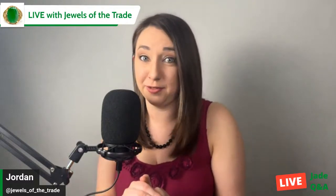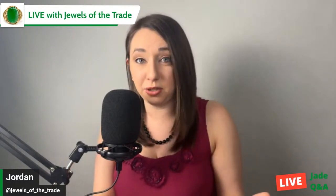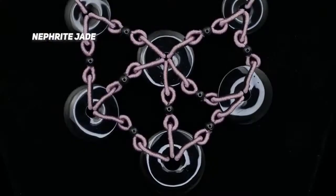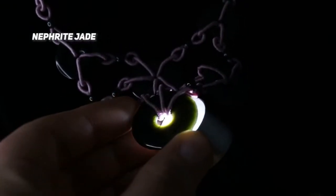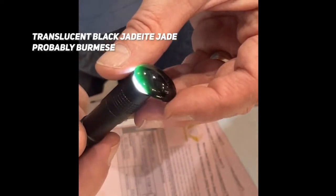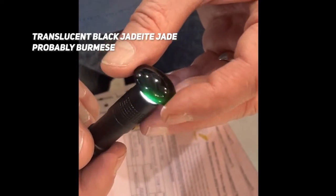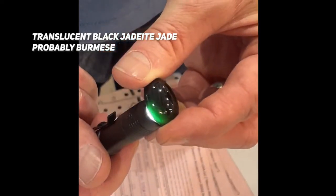When you have a black jade, whether jadeite jade or nephrite jade, that doesn't have translucency, it's going to look more true black. When it has more translucency, that's where you're going to get that glow — and it's usually going to be a green glow. This is an example of black nephrite jade from Mason K where you can see the green glow around the edge. And here is a really fine cabochon of black jadeite jade that is likely Burmese in origin, with that really beautiful green glow.